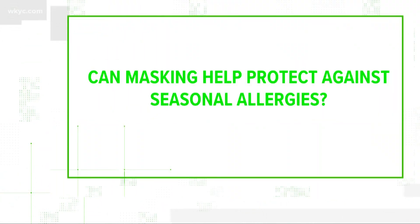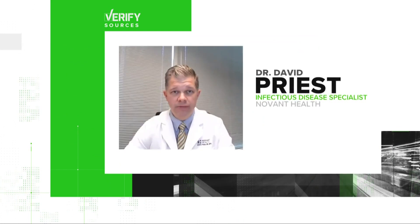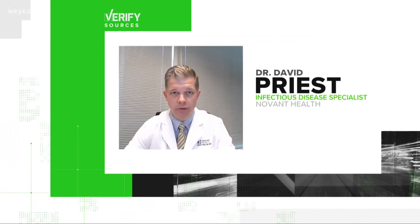Tis the season for allergy suffering, and with all that pollen floating around, you might be wondering if the mask you wear to prevent COVID spread could also double as a pollen blocker. So our question is: can masking help protect against seasonal allergies? For the answer, we go to the CDC and Novant Health's infectious disease specialist, Dr. David Priest.